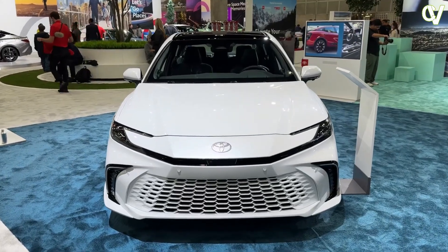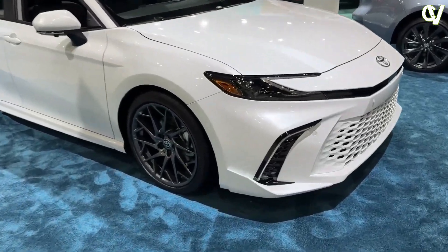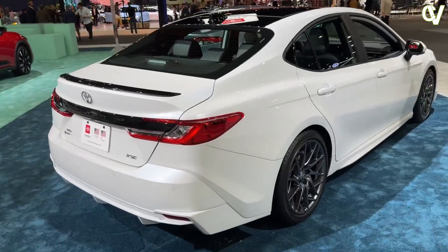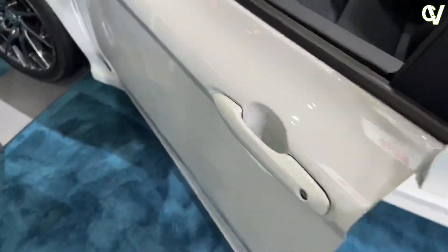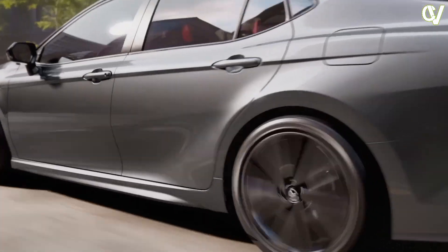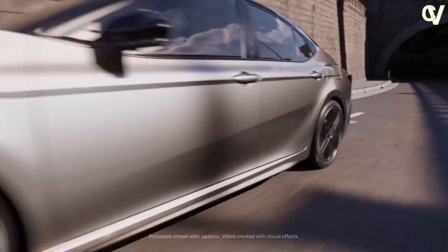Toyota hasn't released pricing yet for the 2025 Camry, but given its new hybrid-only lineup, we're expecting to see the window stickers increase over last year's model. Of the four models that Toyota will offer at launch, the mid-range XLE trim will likely satisfy most buyers. It adds nice-to-have features such as larger 12.3-inch infotainment and digital gauge displays, heated front seats, leather upholstery, ambient interior lighting, and more.